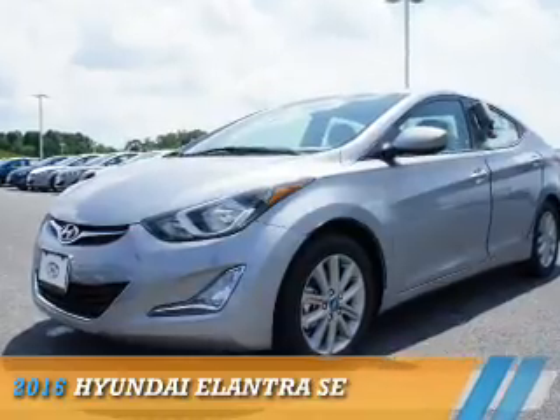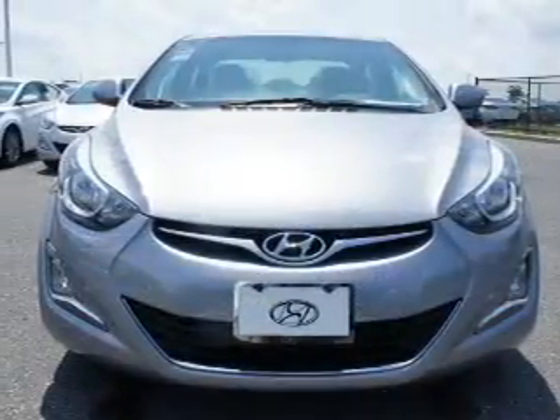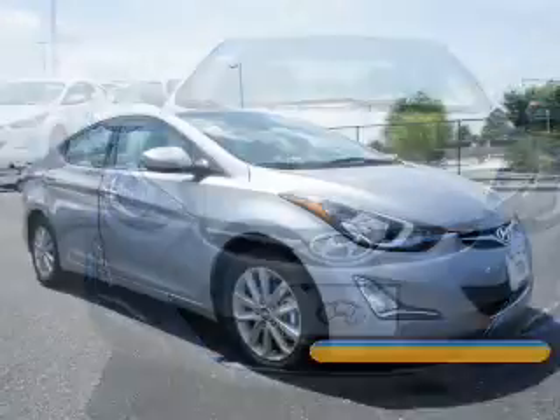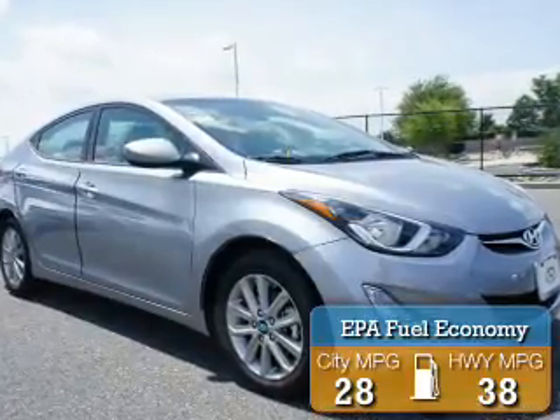Presenting the 2016 Hyundai Elantra. It's powered by a 1.8-liter four-cylinder engine and an automatic transmission. Great fuel efficiency saves you money by requiring fewer trips to the gas station.